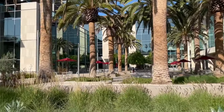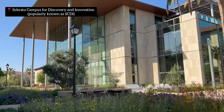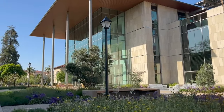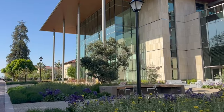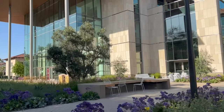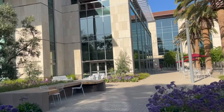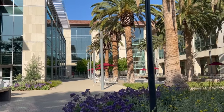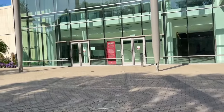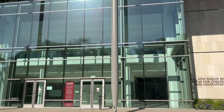This is the Sobrato Campus, the new building that was inaugurated recently. It's the building for innovation and mostly for engineering students. This is the outside view of Sobrato Hall — it's really, really beautiful.